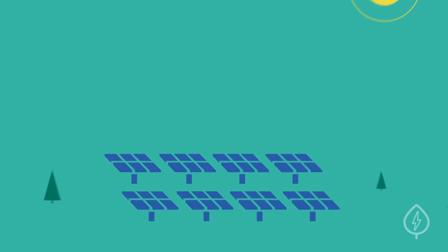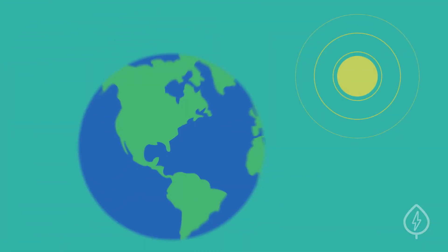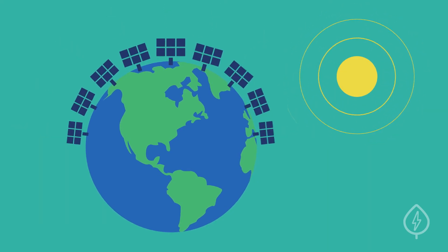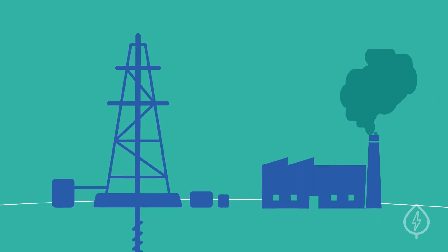Number four, community solar is good for the environment. By investing in community solar, you're supporting the development of clean, renewable energy. Community solar farms help reduce our reliance on fossil fuels that emit greenhouse gases and other pollutants into our atmosphere.